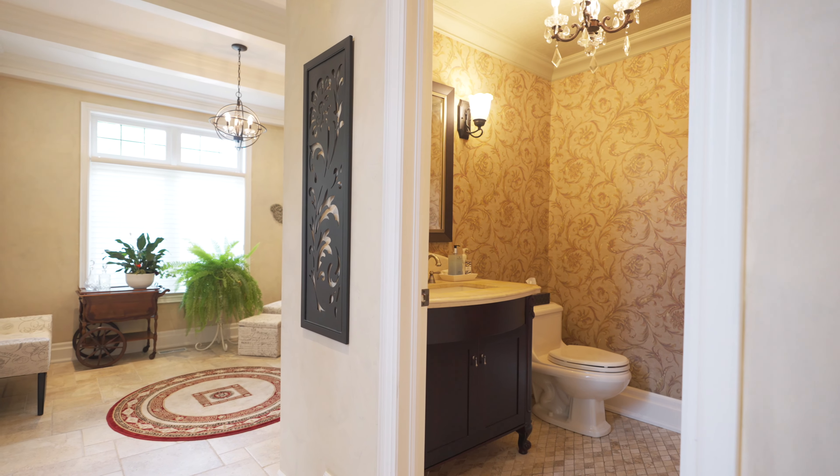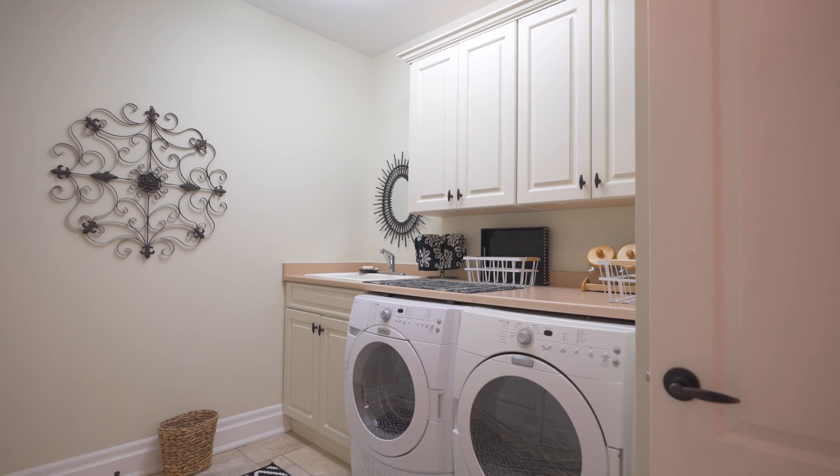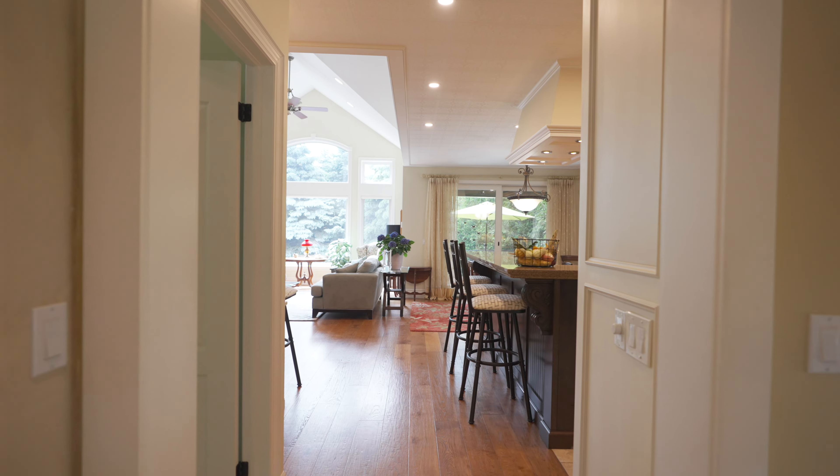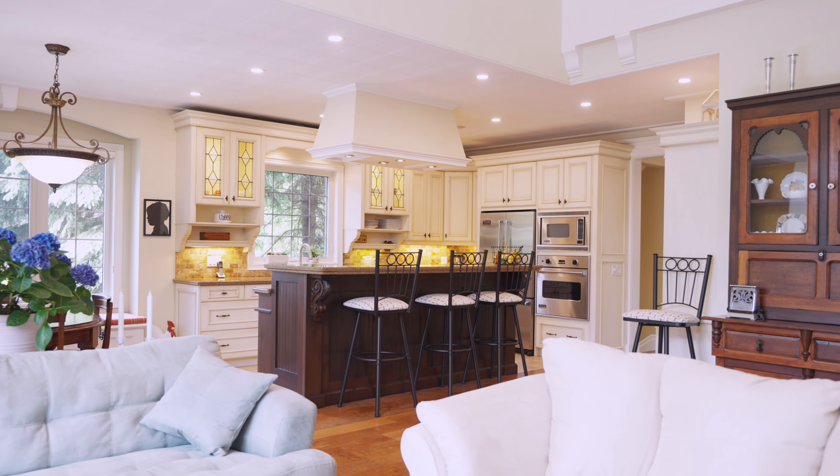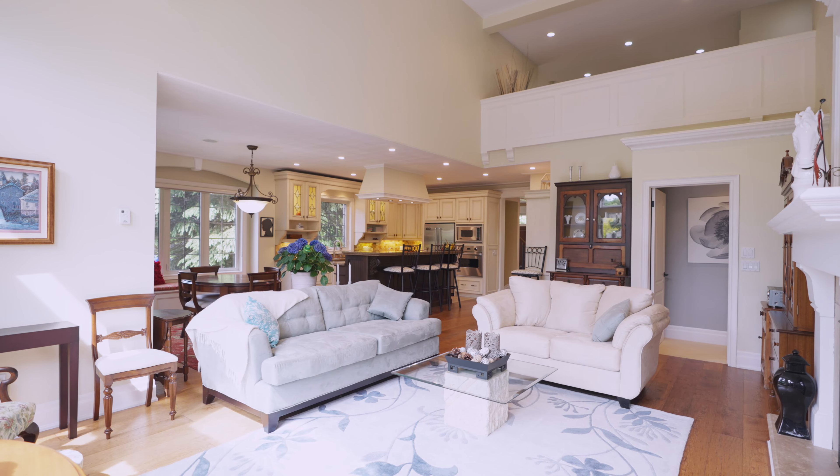There's easy access to a powder room, main-level laundry and garage, and then it opens right up to the show-stopping gourmet kitchen and a stunning living and dining area.